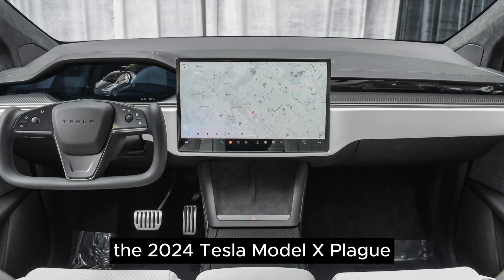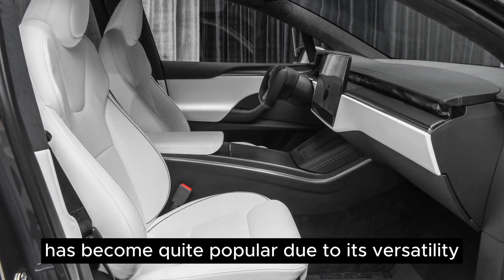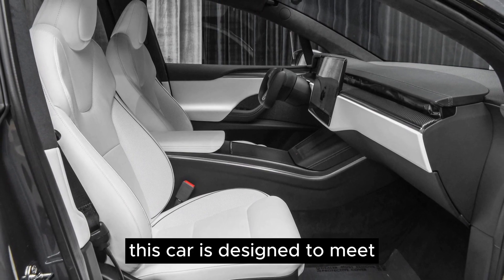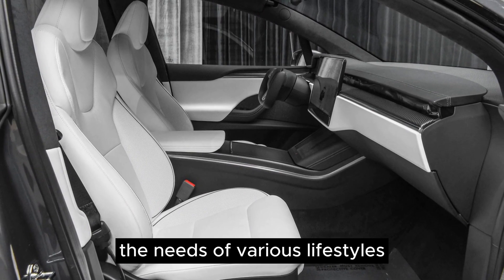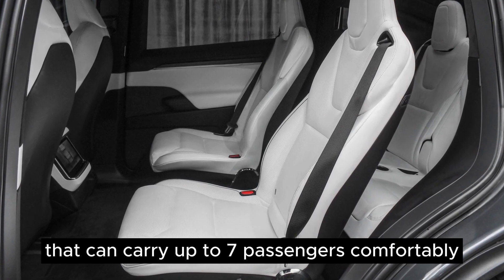The 2024 Tesla Model X-Plaid has become quite popular due to its versatility, especially among families. This car is designed to meet the needs of various lifestyles. It's like a multi-purpose vehicle that can carry up to seven passengers comfortably.